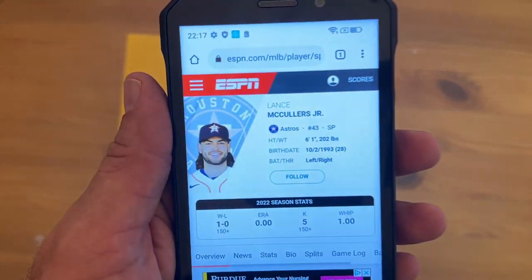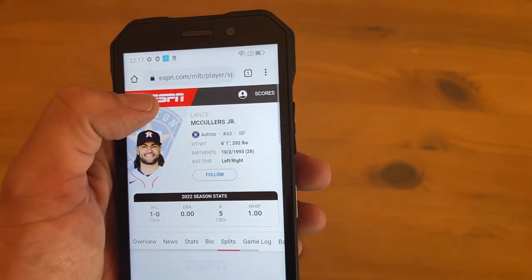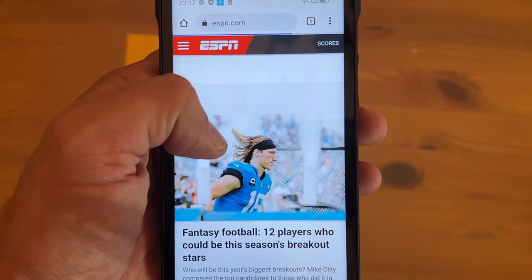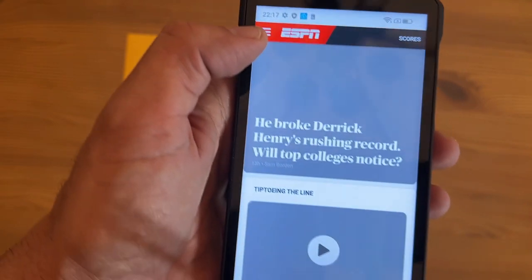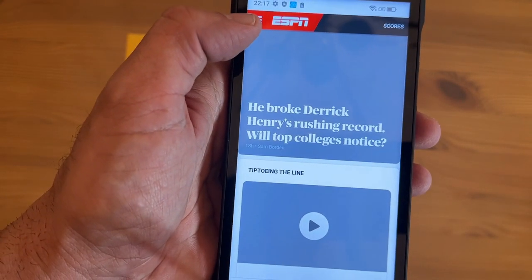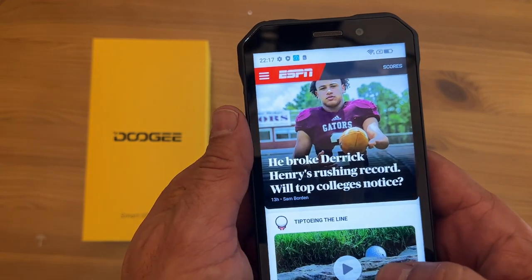This thing has such a high-definition screen it will blow your mind, and whether you're into sports or you want to watch movies, whatever you're into, it's just such a beautiful design. Doogee — smart life for you. It's the S61 Pro with 6 gigabytes RAM and 128 gigs of storage, so you've got tons of space and memory to work with.